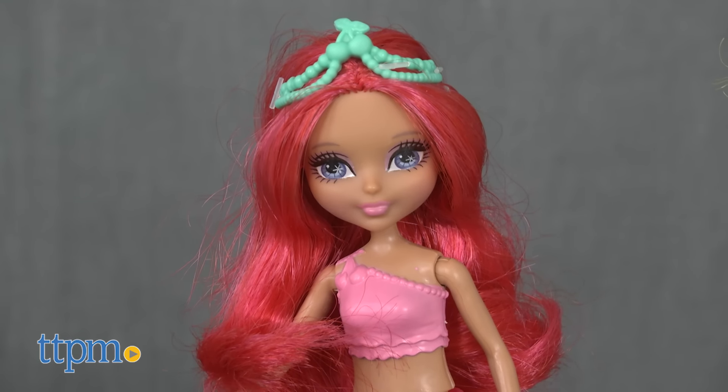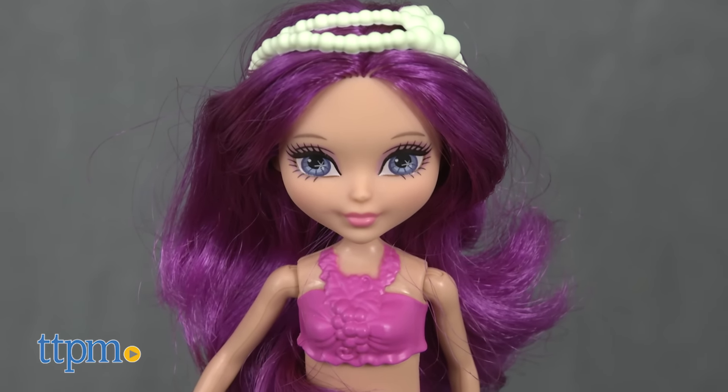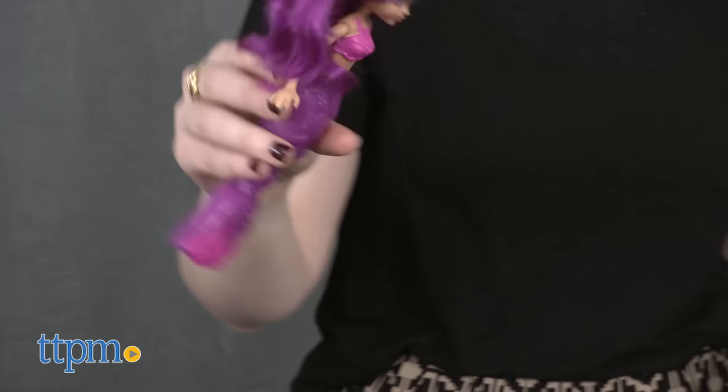These mermaid dolls bring to life the make-believe world of Barbie Dreamtopia, which is imagined by Barbie's youngest sister, Chelsea, in the latest Barbie movie.